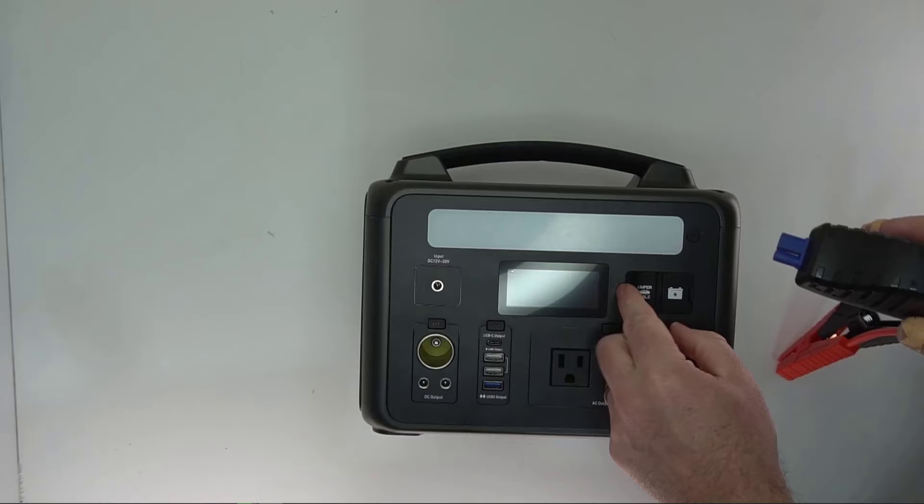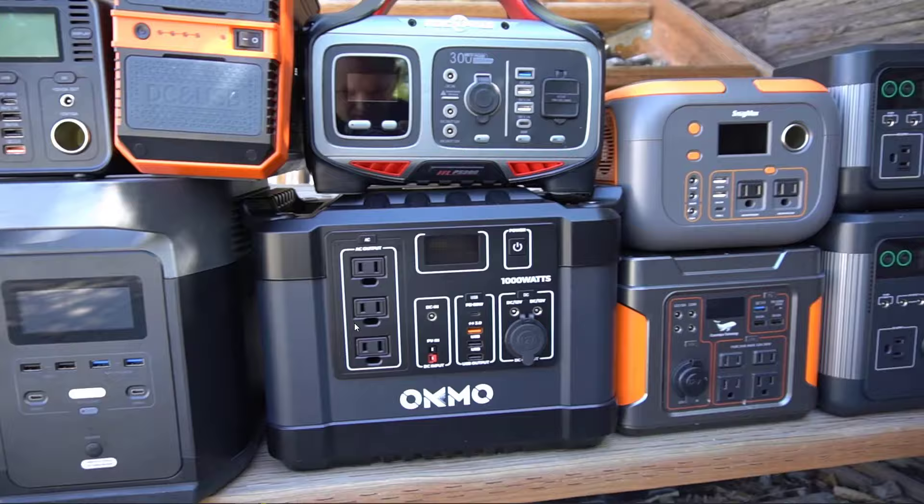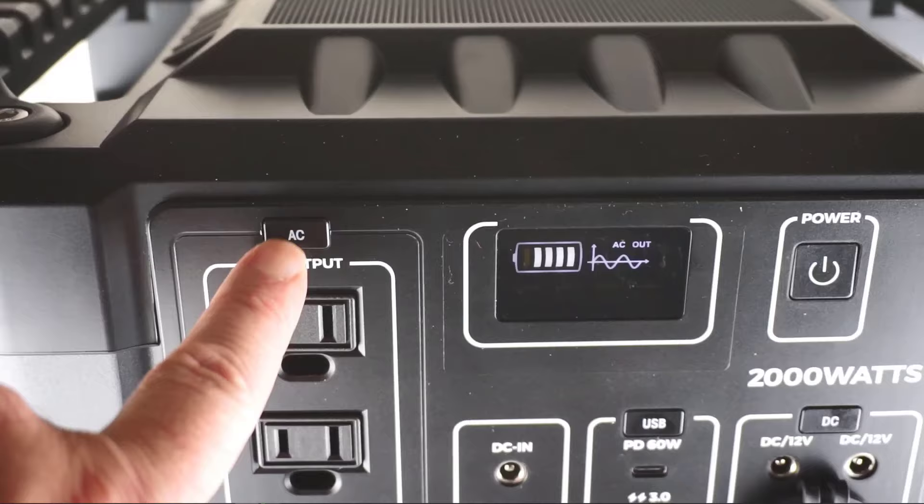Over the past few years I've tried a bunch of different portable power stations and the main differences between all of them is the power and the display. So it's kind of hard to know which portable power station is best for you. This video is going to act as a guide for helping you determine which portable power station makes the most sense for you. I'm going to go over five different things you need to know before purchasing a portable power station.